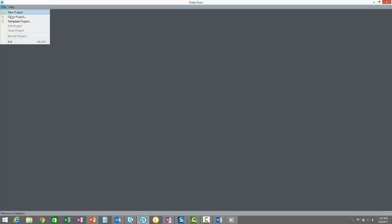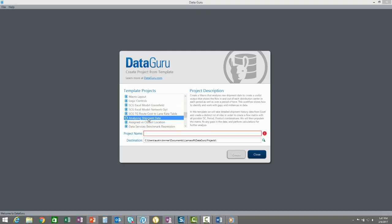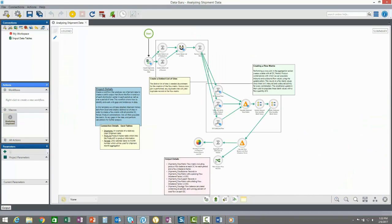We can find the list of template projects from the File Menu or Start Page. Suppose we want to set up a process that compares inbound and outbound flow at all your facilities. We can scroll through the list of template projects and read their descriptions. Here's a relevant project called Analyzing Shipment Data. We can deploy the project by giving it a name as well as a destination file location for the project and all of the example data. Now that the project is deployed and opened, we can open up the macro to view the work surface that contains a sequence of actions and some sticky note documentation.